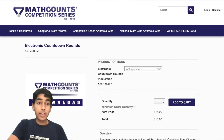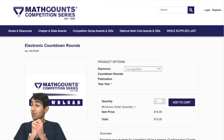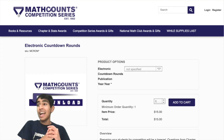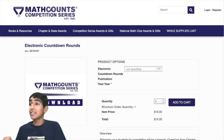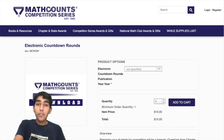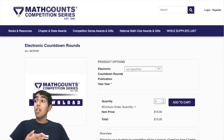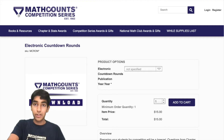There are also electronic countdown rounds. Reaching the level where you can solve questions within seconds is not easy and requires a lot of practice. One way to practice is with these electronic countdown rounds you can find on this website. FDW for the Win is also good for countdown practice.